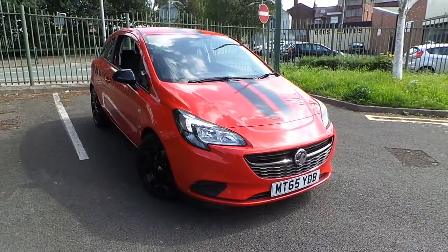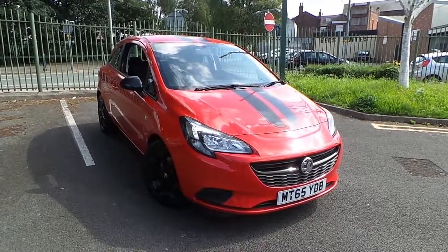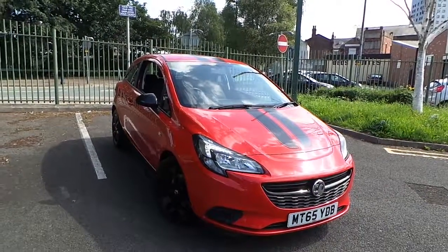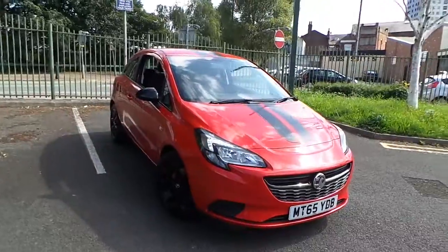Welcome to this vehicle presentation here at Pentagon Vauxhall in Manchester. Today we have for you a 65 plate Vauxhall Corsa. It's a 1 litre 12 valve turbo, the Ecoflex Sting R 3 door edition.